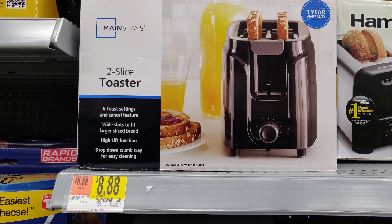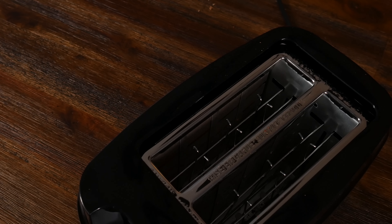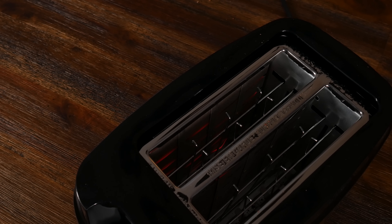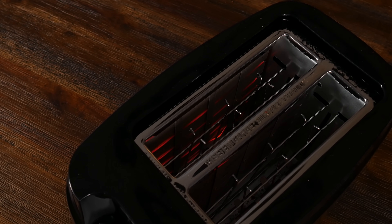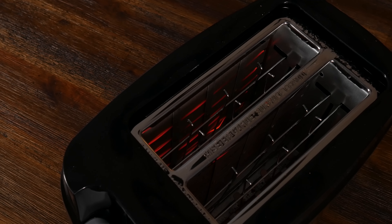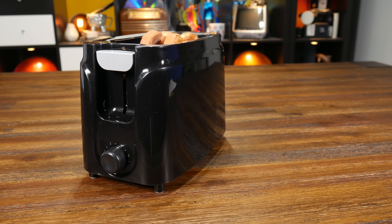This toaster was a mere $8.88 — that's only $4.44 per slice. Perhaps it's not surprising that a toaster can be manufactured so cheaply. It is, after all, simply a small box with a bit of nichrome wire — that's an alloy of nickel and chromium — forming bread-singeing heating elements. How complicated can it be? All it has to do is turn on the heating elements for a while, then shut them off and lift the bread. But it's the way that simplicity is accomplished that's so ingenious.